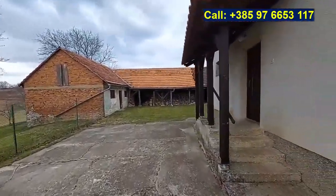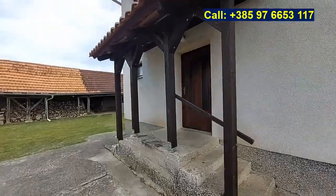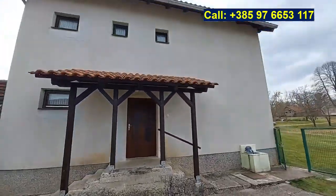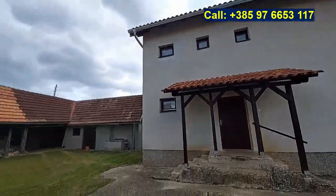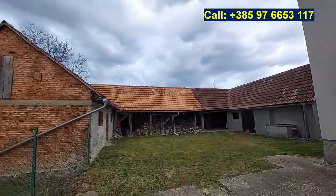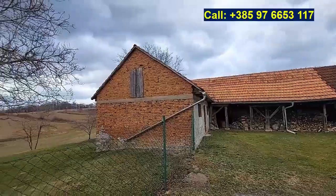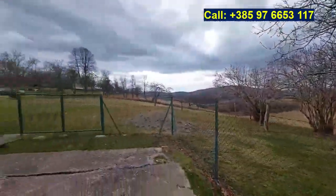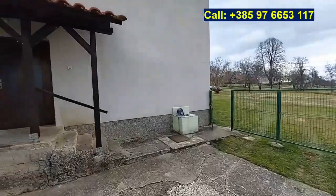The house measures 90 square meters times three floors: ground floor, first floor, and the attic. The additional buildings have a footprint of 179 square meters. Let's have a look inside first, and then I'll show you around.